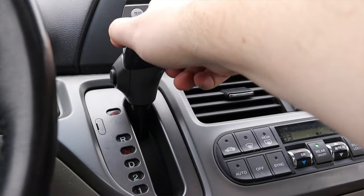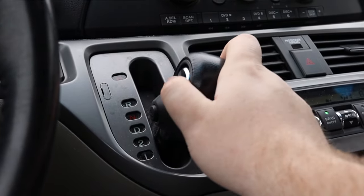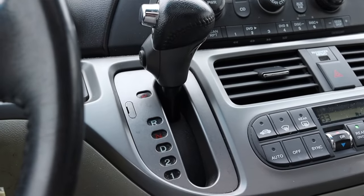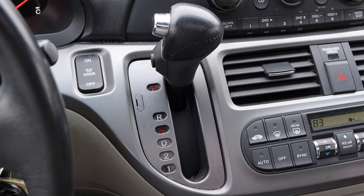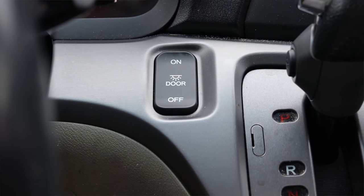To the left of the climate controls is my shifter. It has a very nice, satisfying clunk in the gear. This is one of my favorite parts of the Odyssey — just how satisfying and solid it feels. Then I do have my light switch off to the left of that, which is interesting.